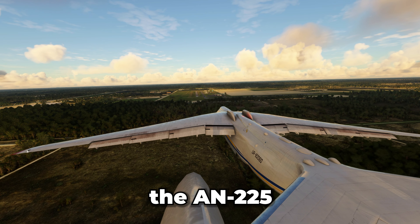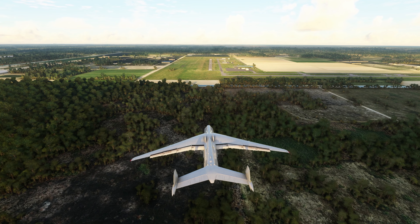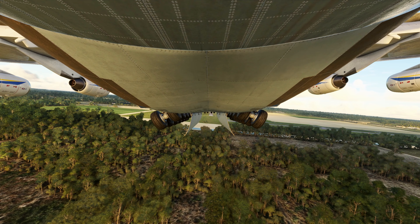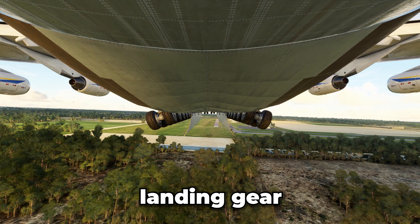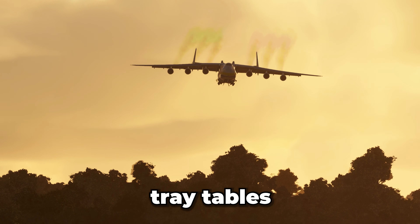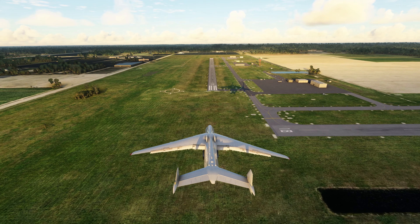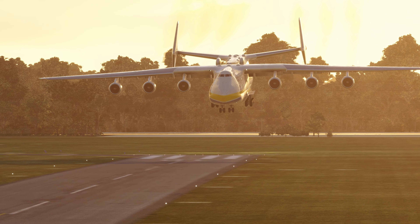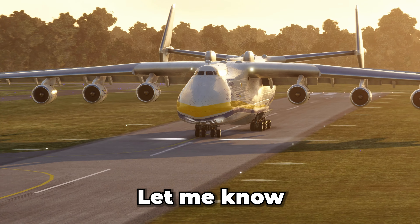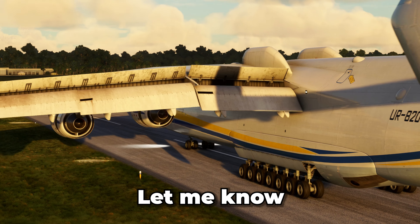And finally, the AN-225. It always amazed me how something this big could actually fly — maybe even more amazing if we're actually able to stop in time. We're not trying to waste any time with the landing gear. Prior to landing, make sure to stow those tray tables and hit that like button. The landing was a little flat. Let me know which landing you thought was the best, and if you have any other suggestions on what we should do next, let me know in the comments.